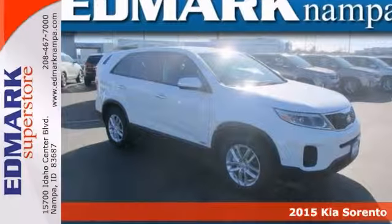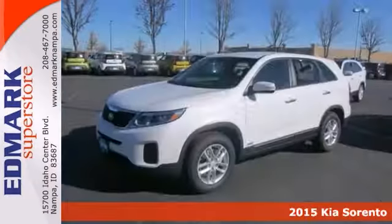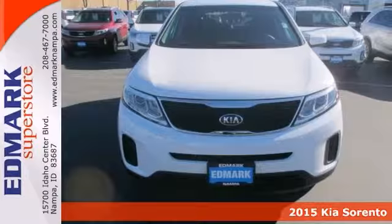Are you looking for a terrific value in a vehicle? Well, with this great 2015 Kia Sorento, you're going to get it.